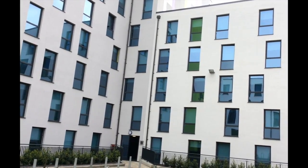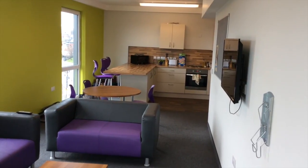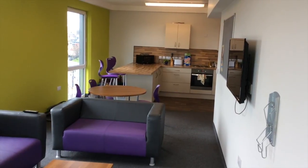Student accommodation is changing in Newcastle. This is Fresh Student Living in Howard Street, where I spoke to one of the residents. It is just by the quayside, so it's really nice for going for drinks on the quayside when it's quite warm outside.